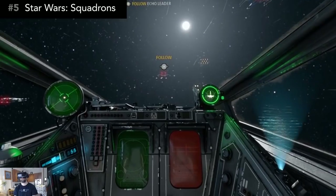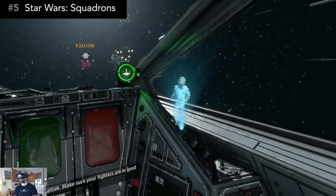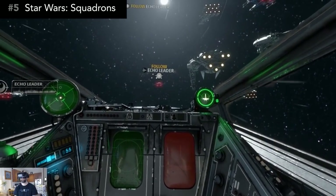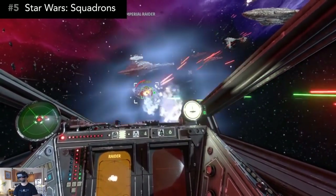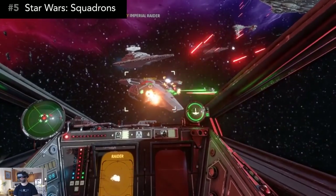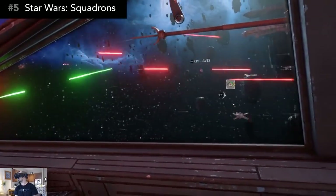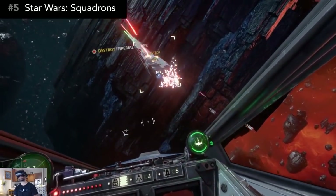Number 5: You might have heard of a small indie movie called Star Wars, and in 2020 we got a pretty cool space combat game based off of it. The combat itself isn't necessarily groundbreaking, but it's so well polished overall that it feels like you're actually inside a Star Wars movie. The visuals are outstanding and the action is incredibly exciting.